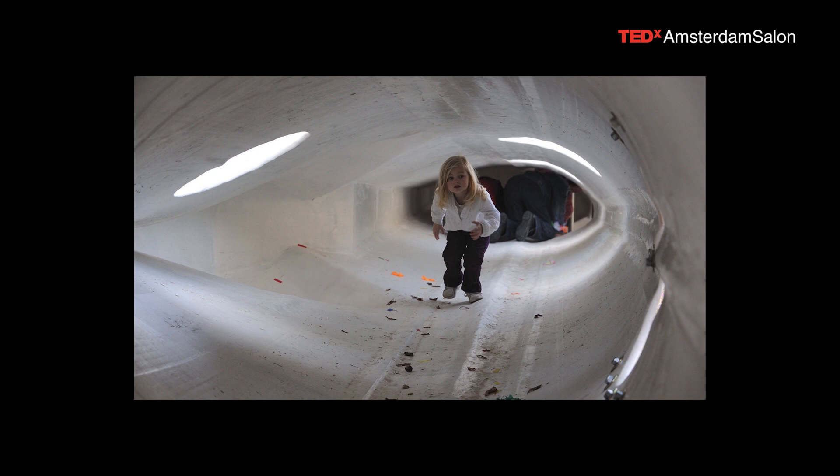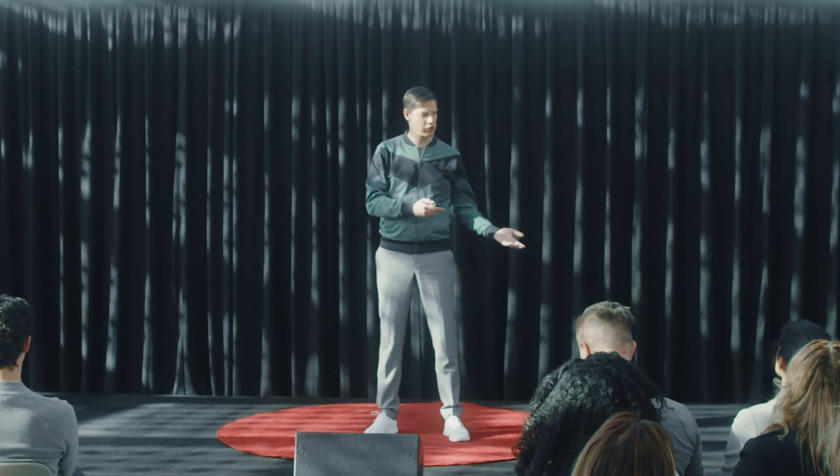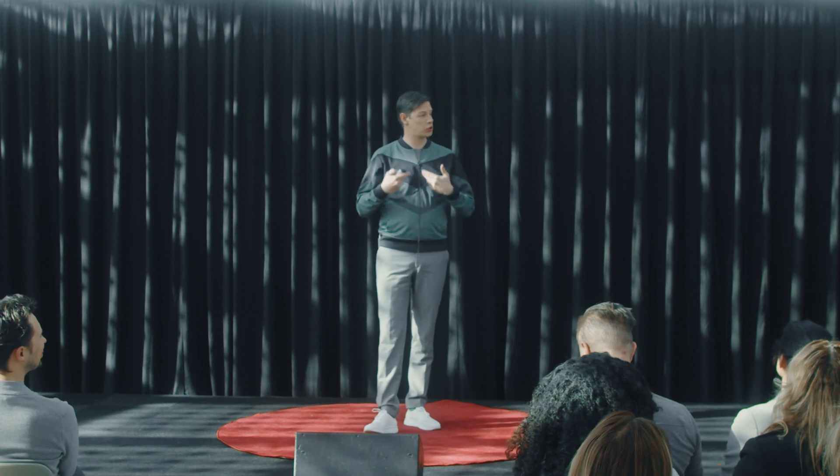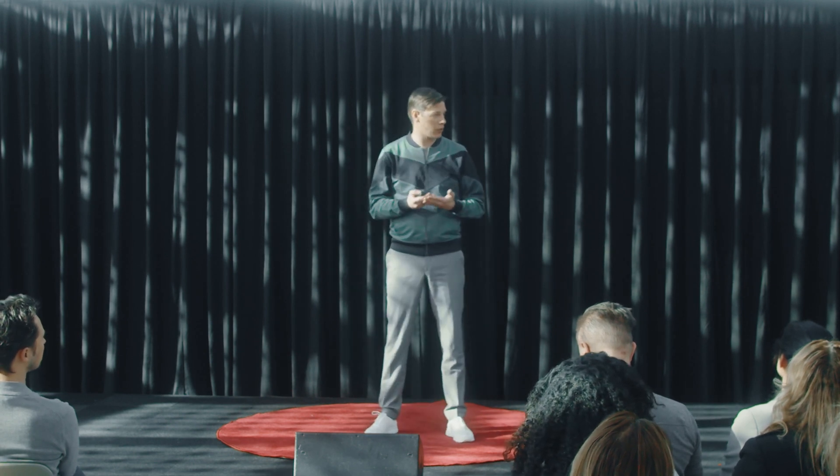This girl is playing in one of our playgrounds. She can be anything she wants, and every single time she goes there, she can become something else. And this is because this was the world's first playground to be made out of wind turbine blades.